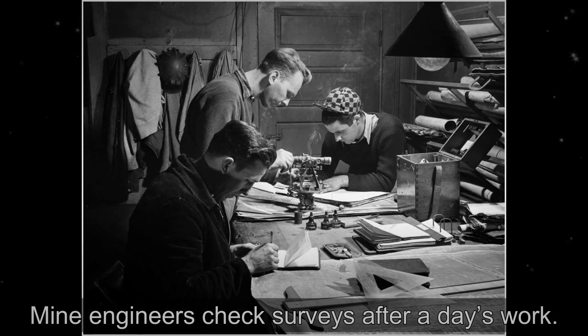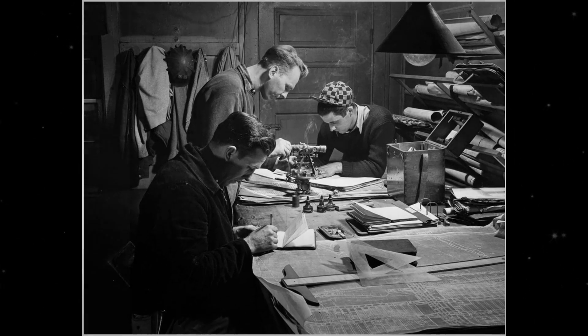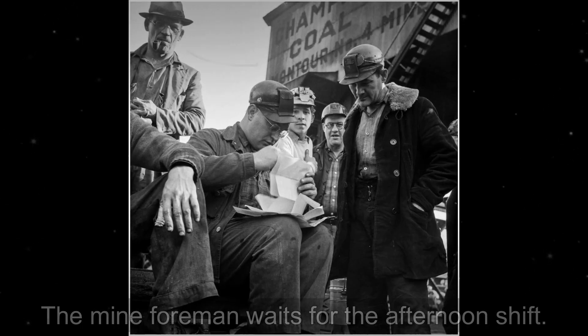Collier captured the miners' daily activities while they worked underground, setting up tracks and equipment, drilling and using dynamite while being cautious of potential collapses.